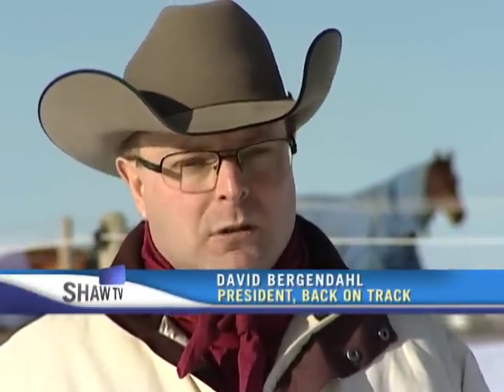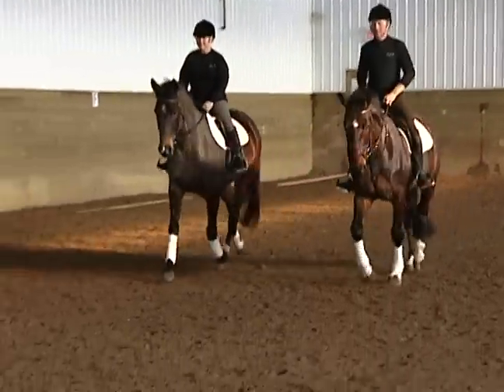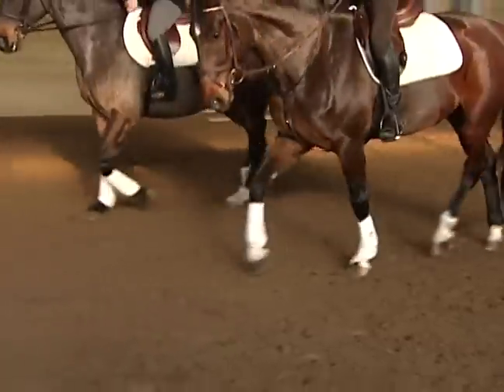Back on Track is a full concept for horse, human and dogs. It's a drug-free pain relief. We're owned by a medical company in Sweden, so Back on Track is a fully Swedish brand. Back on Track is taking over the athletic world with their drug-free pain relief products for humans, dogs and horses.